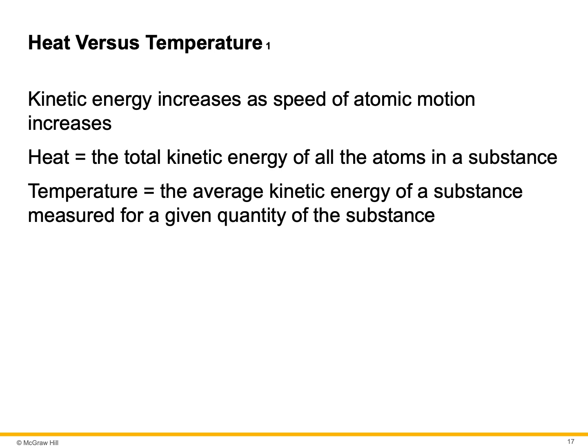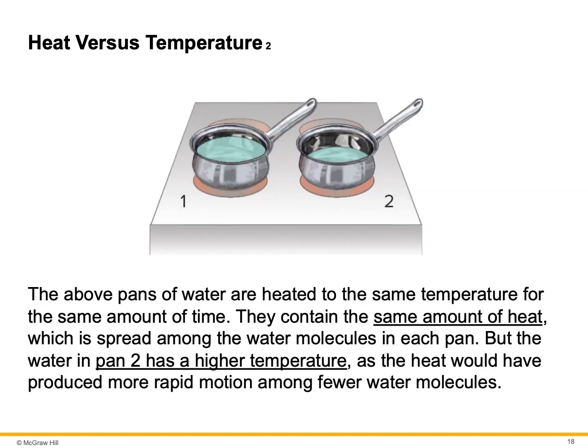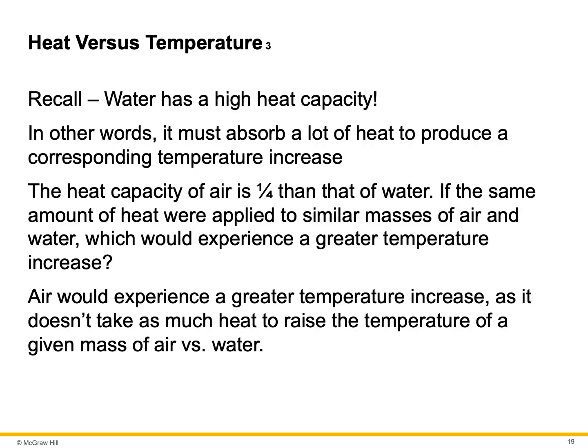Temperature is the average kinetic energy of a substance measured for a given quantity. Let's say you have two pans on a stove — one has twice as much water as the other. They contain the same amount of heat, spread among the water molecules in each pan. But the water in pan two has a higher temperature, as the heat produces more rapid motion among fewer molecules. The ocean would have more heat than a pan of boiling water. Water has a high heat capacity — it must absorb a lot of heat to produce a corresponding temperature increase.